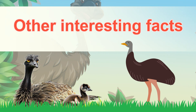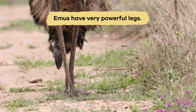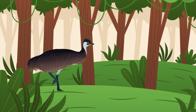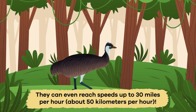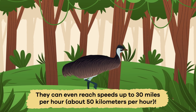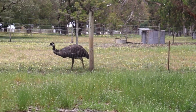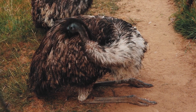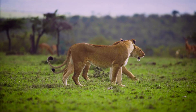Emus have very powerful legs, but they aren't just for walking — they help emus run super fast. They can even reach speeds up to 30 miles per hour, about 50 kilometers per hour. This makes them one of the fastest birds on land. Their legs are also strong enough to jump high, which comes in handy when they need to escape from predators.